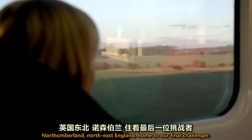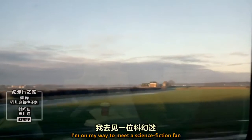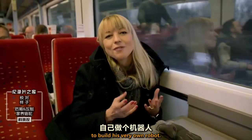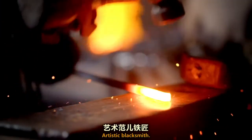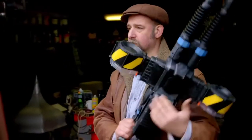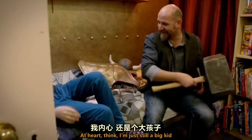Northumberland, Northeast England — home to our final challenger. I'm on my way to meet a science fiction fan who's about to attempt to fulfill a boyhood dream: to build his very own robot. And now, like Dr. Frankenstein, he's about to bring it alive. This is Stuart — artistic blacksmith, sci-fi geek, husband, and one-of-a-kind dad.